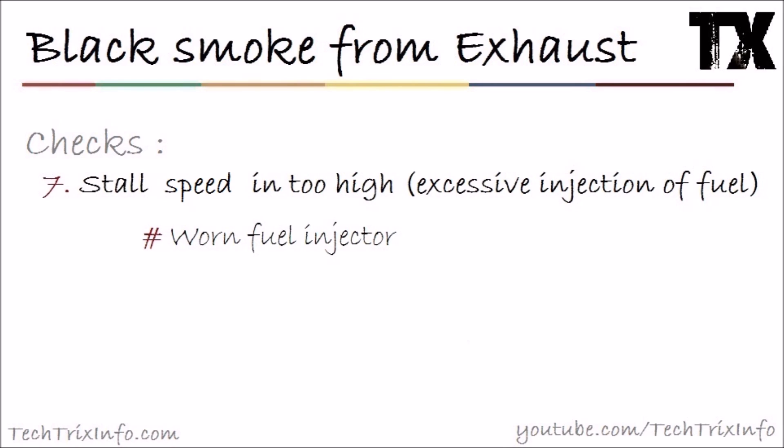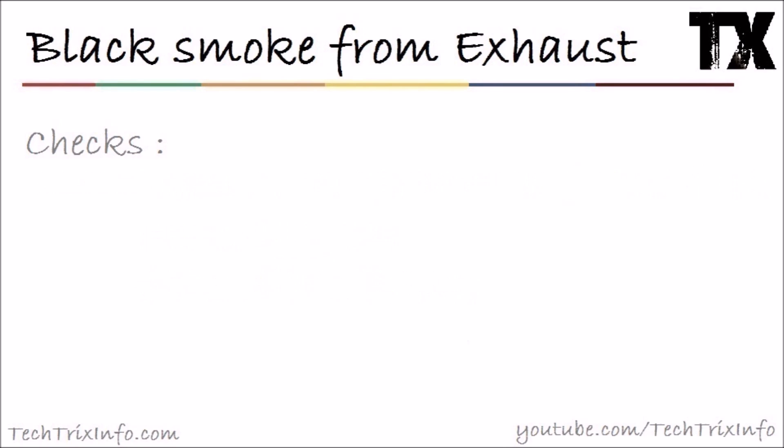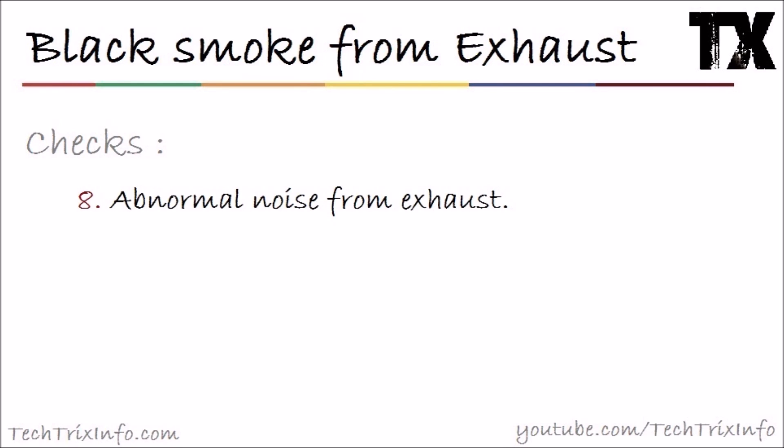Otherwise, check number seven: stall speed is too high, or excessive fuel injection is happening — more fuel is being injected than required. This might be because of a worn fuel injector; replace it. A clogged fuel spill pipe can also be the reason — attend to this issue and clear it, and your black smoke is over.